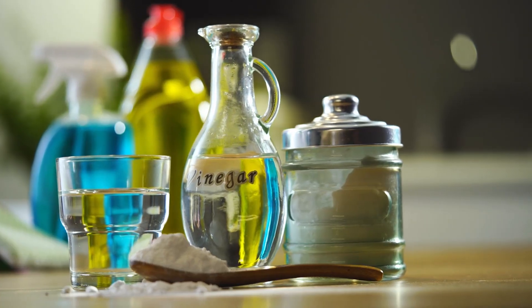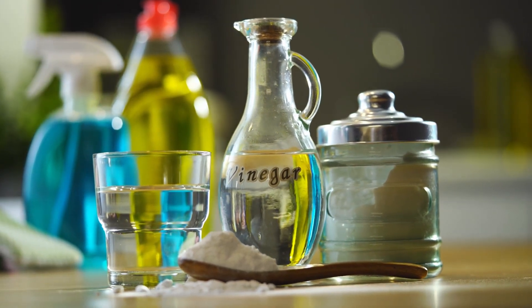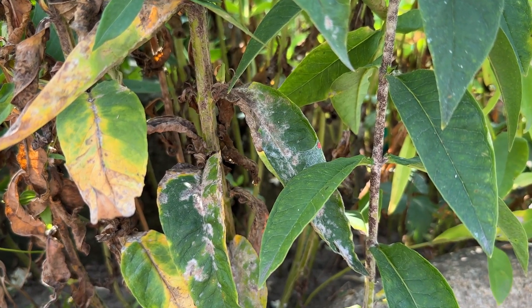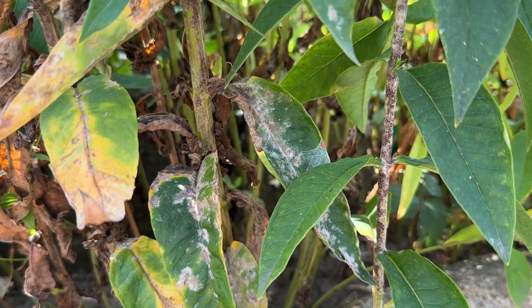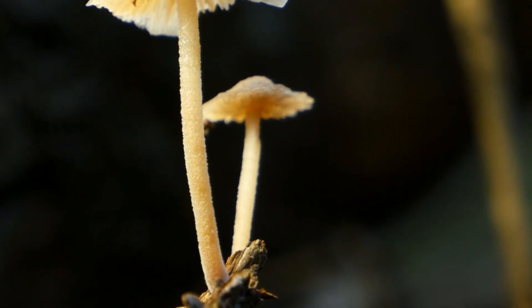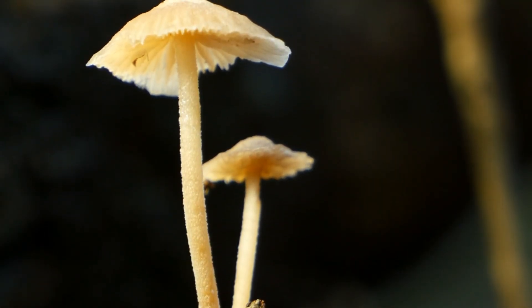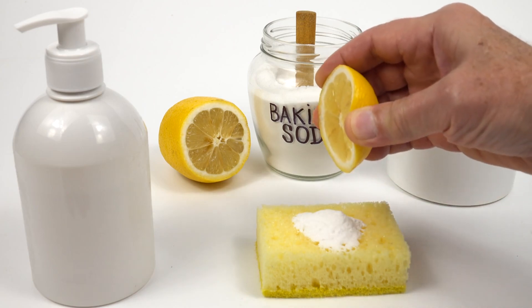Using baking soda as a preventative measure is more effective than attempting to cure existing infections. Once powdery mildew or other fungal diseases are well established, they can be difficult to eradicate completely. However, regular applications of baking soda can keep fungal spores from gaining a foothold in the first place. This proactive approach helps maintain the health and vitality of your plants.